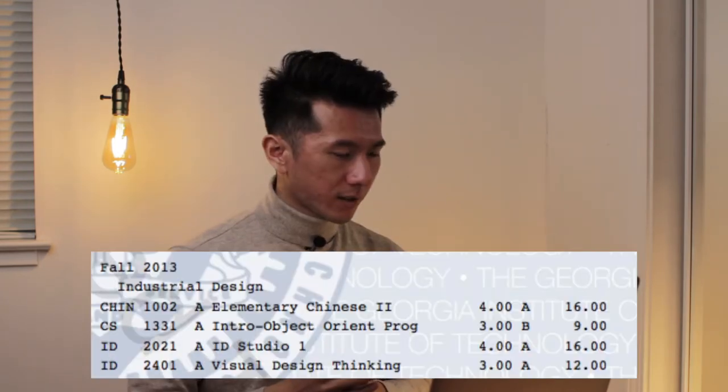ID Studio — the first Industrial Design focus studio class. We did a cardboard chair, a screwdriver, and a parking kiosk project. And then Visual Design Thinking, more like a sketching class — designing visually on paper. We learned fundamentals: how to use a ballpoint pen to draw straight lines, draw ellipses, rectangles, boxes, how to use markers and tracing papers. Very good class.